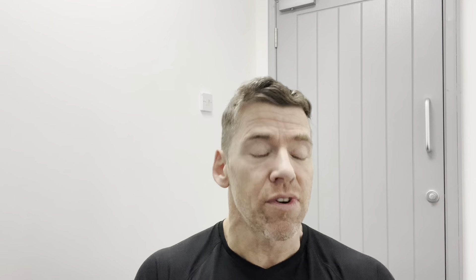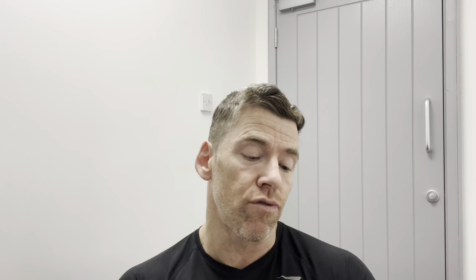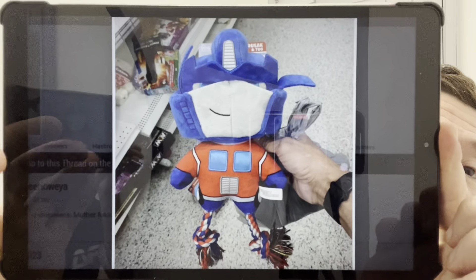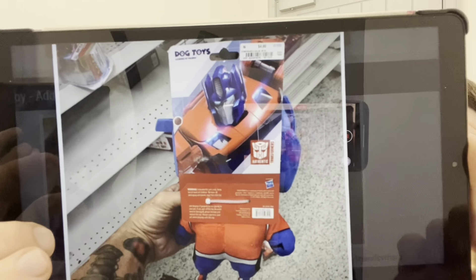Something for the kids — or maybe for you — Transformers Earthspark Easter eggs have been spotted in American stores. It comes with an Optimus Prime mug as well. I'm going to keep an eye out for that. Also, this proves that Transformers will make its way into pretty much every single line, not just toys. We have got dog toys — this is an Optimus Prime crunch and squeak dog toy found in Ross stores in Fort Myers, Florida. It's only $4.99 and it's the second Transformers dog toy found at US retail. It's an official licensed product.